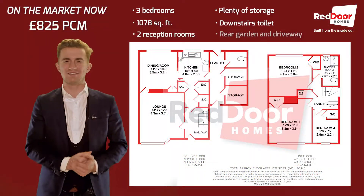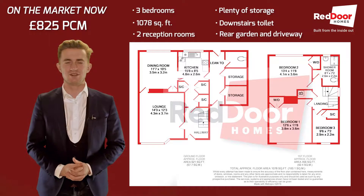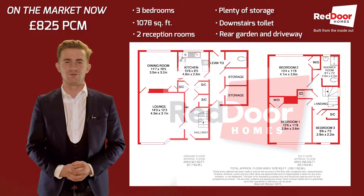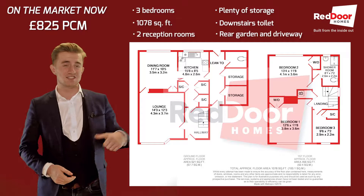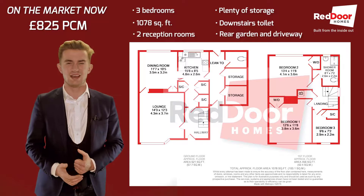The property covers a whopping 1,078 square feet and comes with two reception rooms, a kitchen, two double bedrooms, and a single shower room. Downstairs, as you can see, is a lean-to with a downstairs toilet and storage rooms. You've also got a good-sized rear garden and even a driveway.